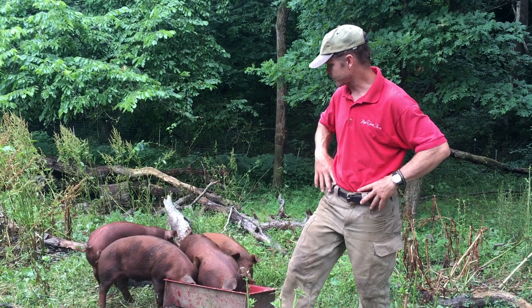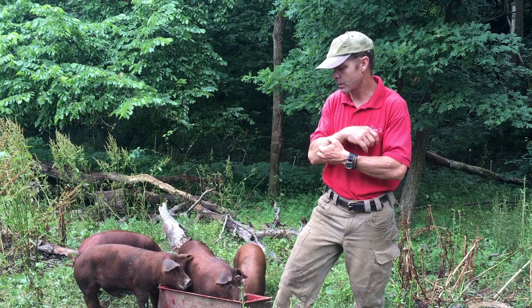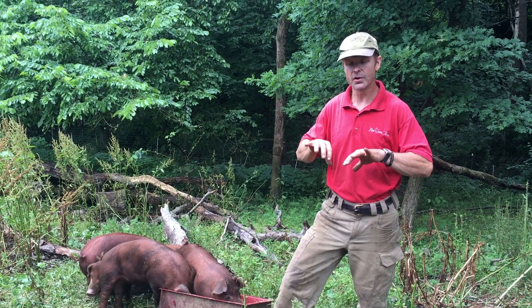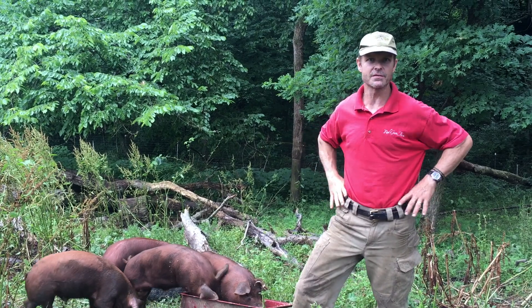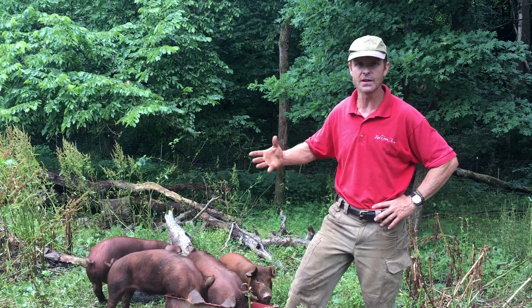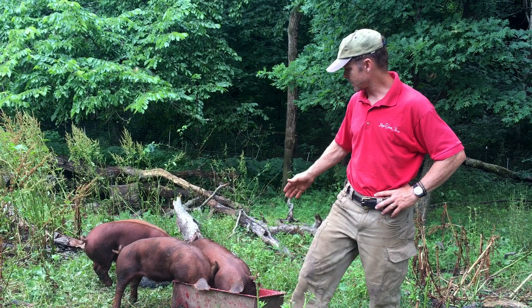They're very very hardy outside. In early America they did not confine hogs at all. They would let them run wild and then about twice a year they would gather them up. Each farmer knew which pig was his because they had notches in their ear to identify who they belonged to. So they'd round them all up, take the ones they wanted to butcher, and let them go again. They lived in the wild, and these pigs are bred to be extremely hardy out here.